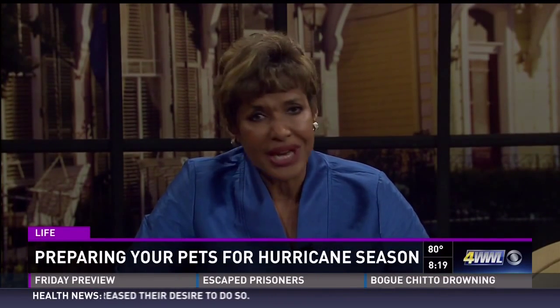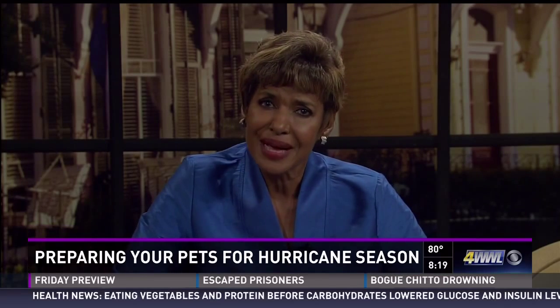Hurricane season is here and while we're not watching any storms right now, it's never too early to make sure your family is ready — and of course that includes your pets. Anna Zervilla is here from the Louisiana SPCA. She is the CEO of the Louisiana SPCA and has some tips on how we can all get ready.